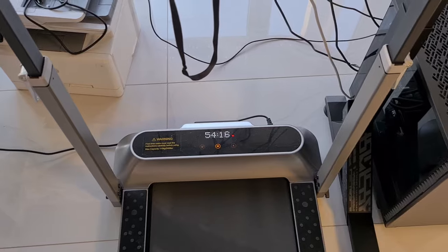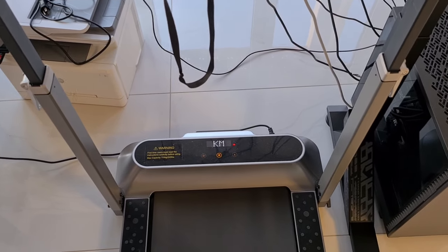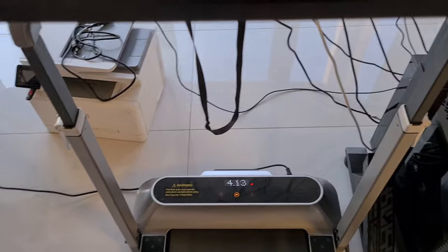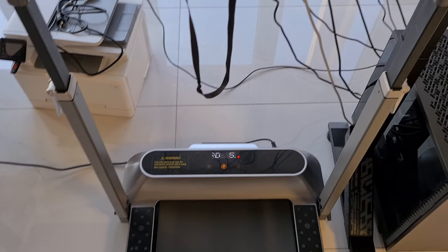Look, I've been at it for 54 minutes. I have now gone four kilometers while editing my video. I didn't record my video using the treadmill because then I would just be out of breath and I wouldn't look too good on camera.